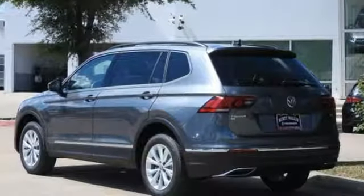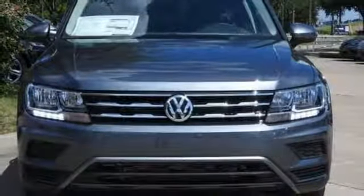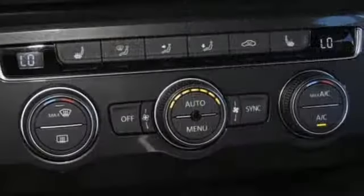Intercooled turbo inline four-cylinder engine. Climatronic dual-zone climate control. Bluetooth wireless audio streaming. Front heated bucket seats. Power heated mirrors. External memory control. Aluminum wheels. App Connect. And automatic transmission.